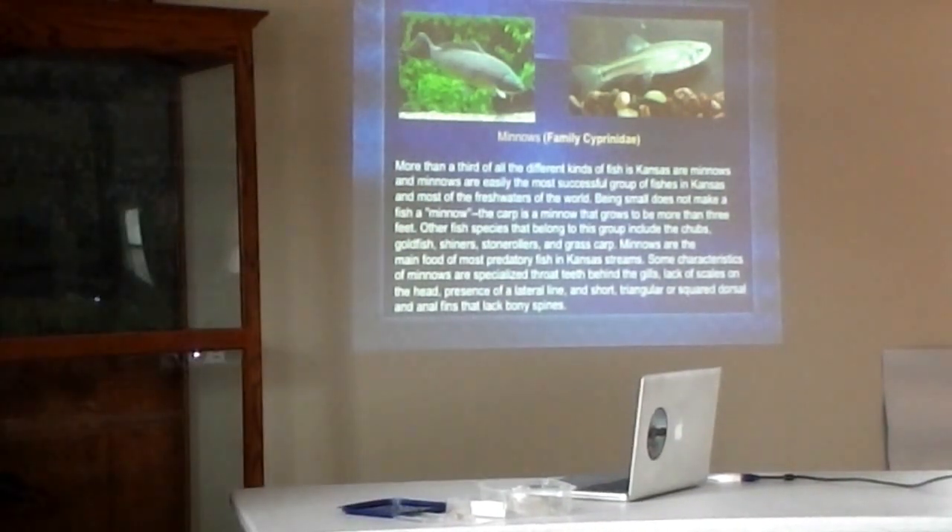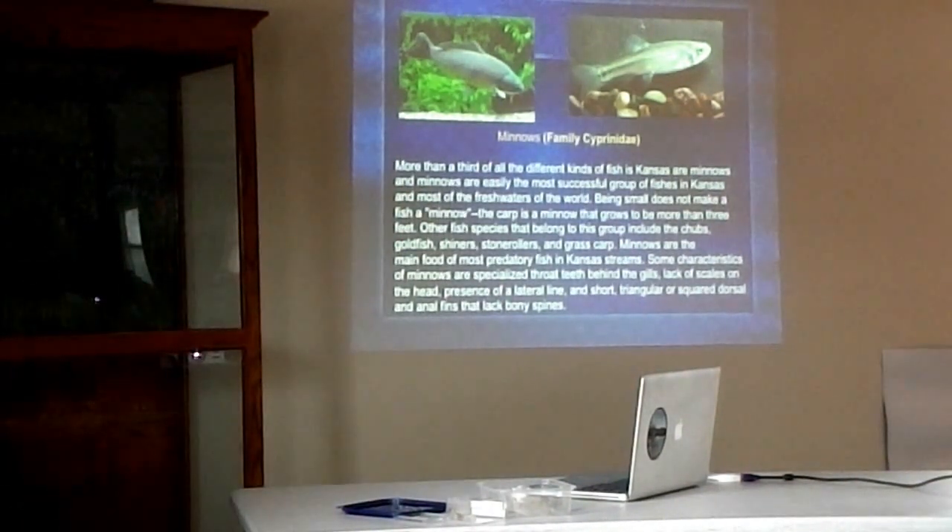Minnows — a lot of people call anything that's small a minnow, but there is actually a class of fish called the Cyprinidae. These are true minnows. Minnows have pharyngeal throat teeth, they don't have scales on their head, and they have either a short triangular or square dorsal fin with no spines. There are lots of fish in this group: chubs, goldfish, shiners, stonerollers, grass carp — these are all different types of minnows. They are the main food for most predatory fish in streams. Trying to identify minnows is a very hard task, as many look like each other.